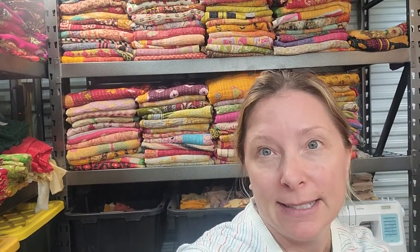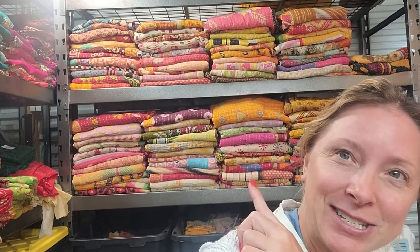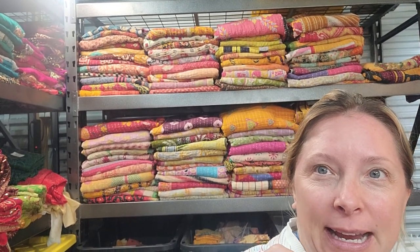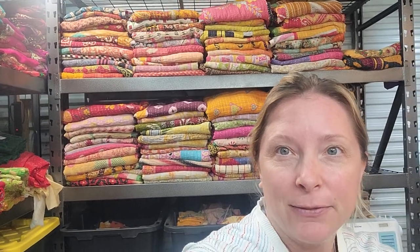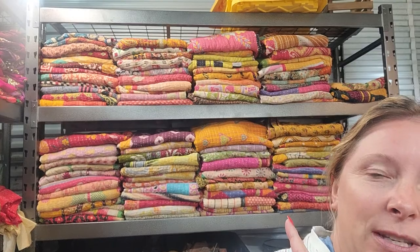I'm going to go ahead and do a pre-Black Friday sale — why not? Those are kantha quilts, as you can see in the backdrop here. Usually they're around $35 or more depending on the style, the color, and the design. I really want to order new stock and these are the ones at the end of the stock.